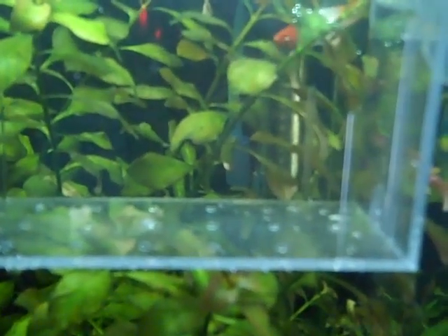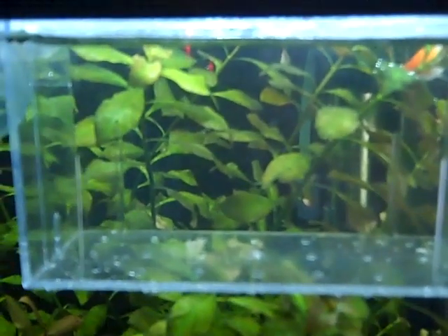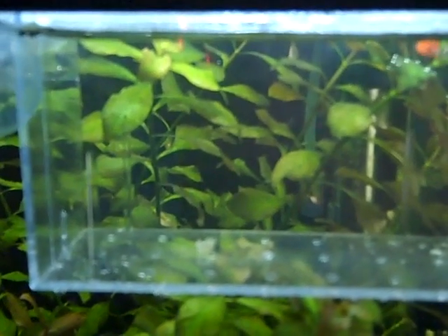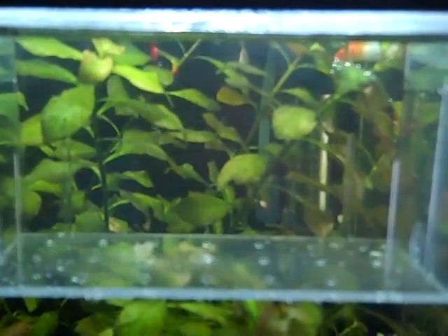Once these babies hatch I'm going to put some java moss in here because I've got some spare java moss, and I heard they like to eat little microorganisms from that and feel a bit more secure in it. I'm going to make my liquid fry food, I'm also going to grind in some catfish pellets for them, and I'm occasionally going to put some tiny bits of potato in there for them.